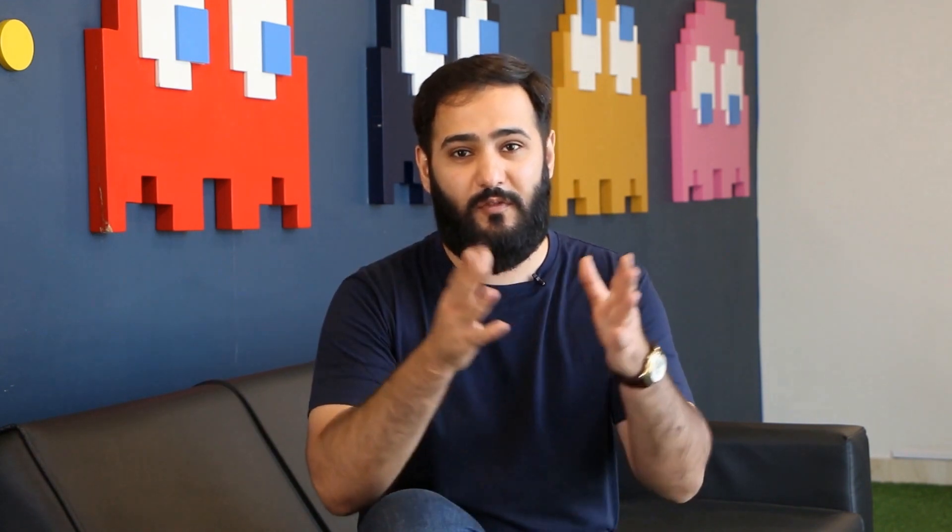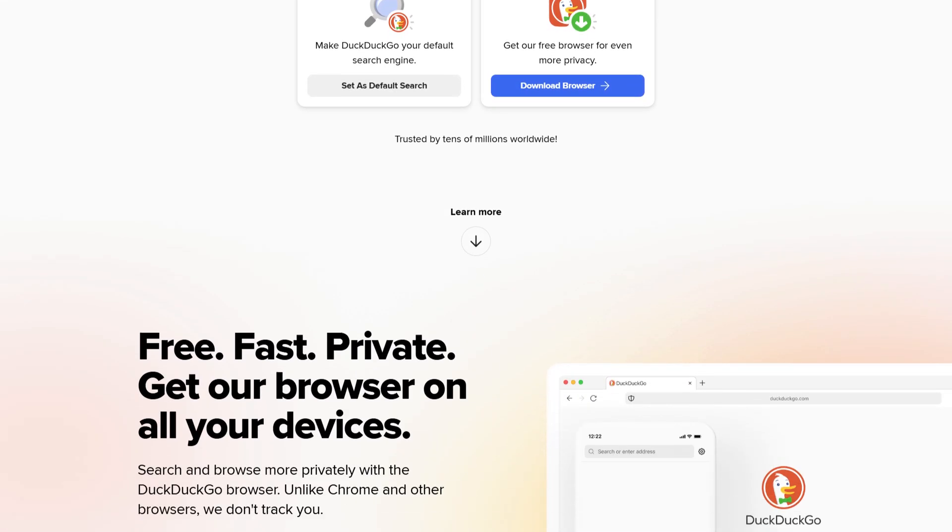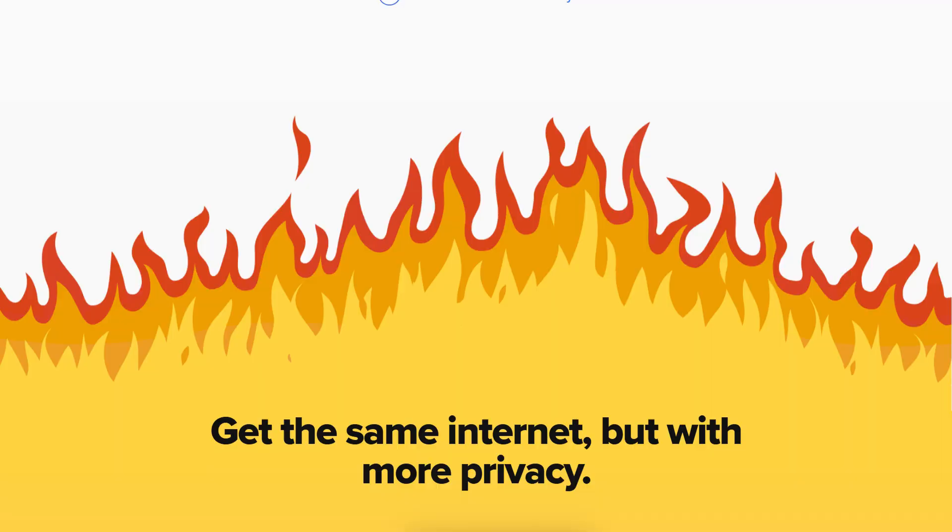For those who prefer simplicity, Privacy Browser is a lightweight, no-frills browser available on F-Droid. It's designed to be secure and private without unnecessary features or bloat — great for quick, secure browsing. Lastly, if you want a browser focused on protecting your search history and personal data, DuckDuckGo has a privacy browser that blocks trackers and doesn't track your searches.